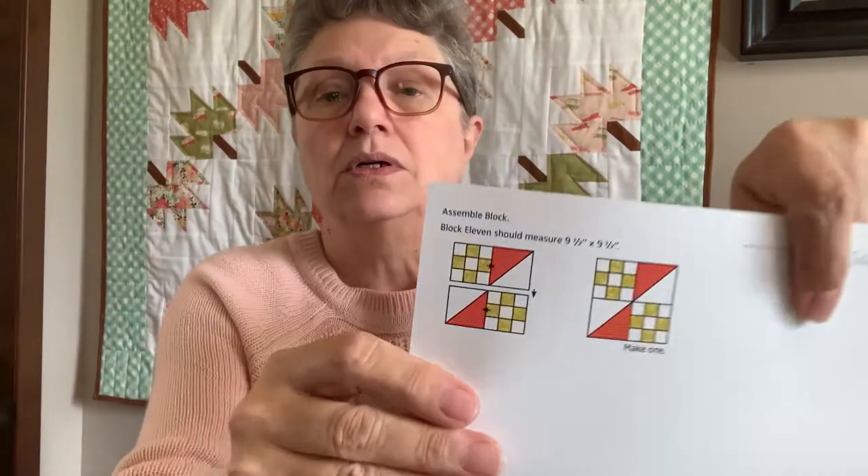Actually they're not fat quarters, they're fat eighths — a fat eighth is half of a fat quarter. There are 12 of them, and this alone is worth over $20, so everything else is basically a bonus. You get a little card that tells you the value — it says $18.98. So that's a good deal. We also got the new block — this is Block 11 — and that is worth $4.98 if you were to buy it on the shop.